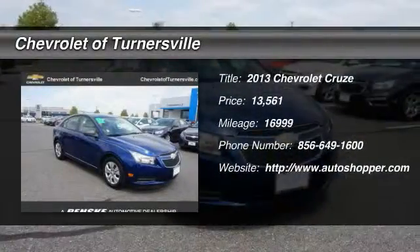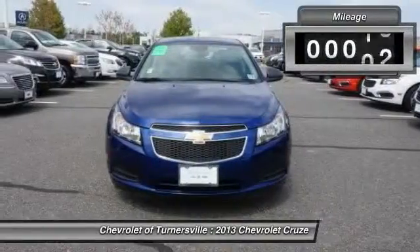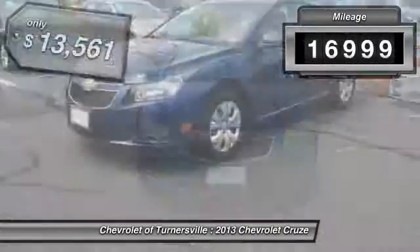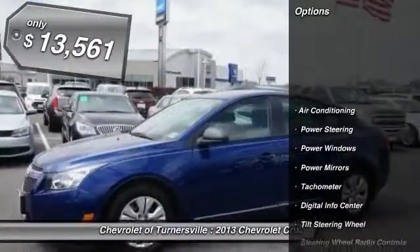The 2013 Chevy Cruze. The Cruze blueprint calls for more than you'd expect. This vehicle has less than 20,000 miles and is priced below $15,000.